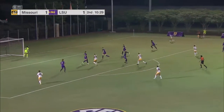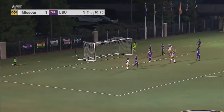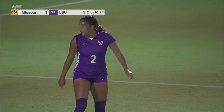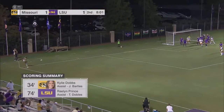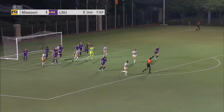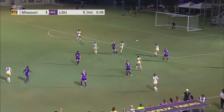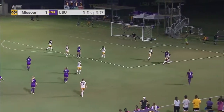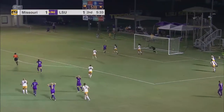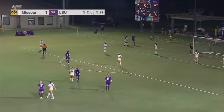LSU lines up defensively and it will go back to Missouri. Second half for LSU. Nice corner hit, out of the air for Zanatelli. It's a good touch. Molly's going to get that ball — off the tips of the fingers of Hollenbach. Wow.